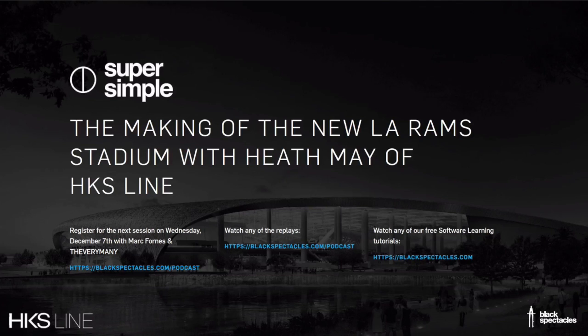Before we get started, if you'd like to register for our next episode of Super Simple, you can go to blackspectacles.com/podcast to register. We have design software tutorials taught by world-class architects on blackspectacles.com, so make sure you stick around until the end for a special Black Spectacles promo code. Today we'll be taking questions using the GoToWebinar question box as well as on Twitter using the Super Simple podcast hashtag.